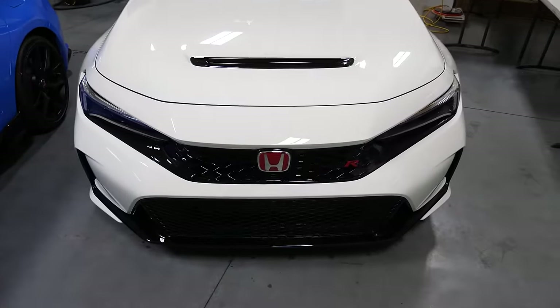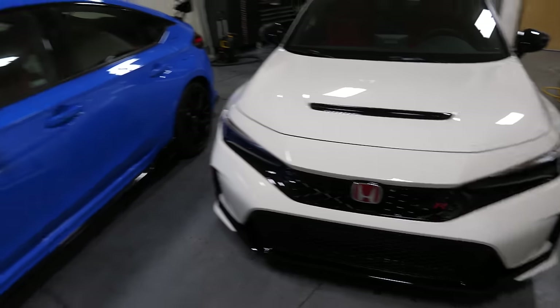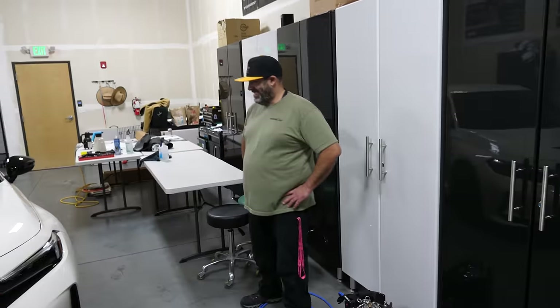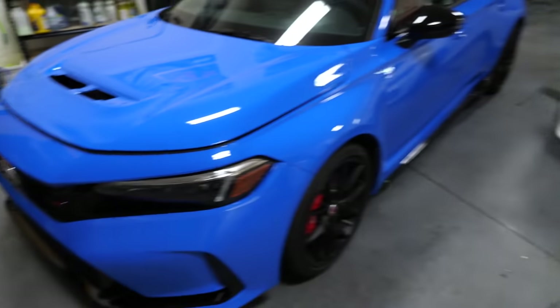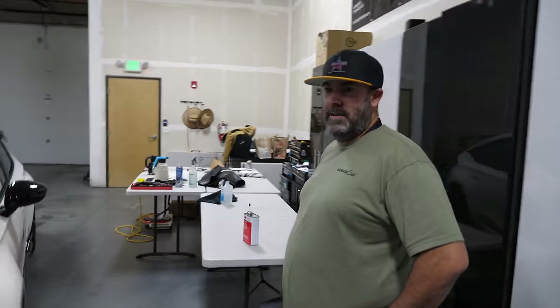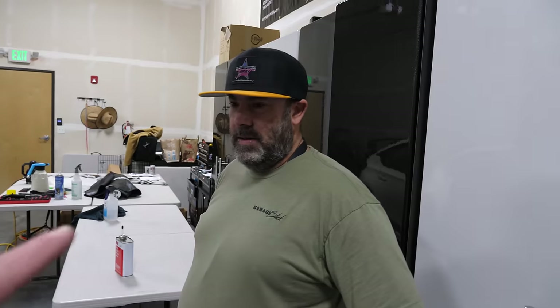This is our second and third one we've had down here - we've already had a Boost Blue that's been through already. So what's the deal with the two? Because this right here, Championship White, is yours.